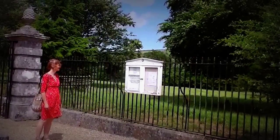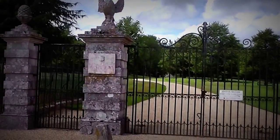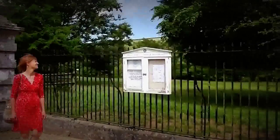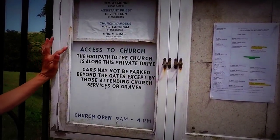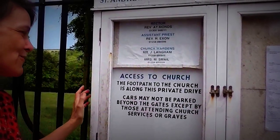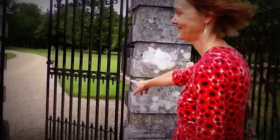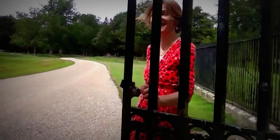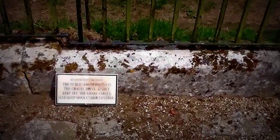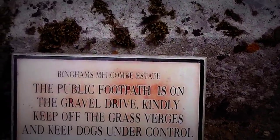We're at the parish of Melcombe Horsey, and this is Bingham's Melcombe, and this is the Eagle Gate. It looks very private, doesn't it? But it says that access to the church — the footpath to the church — is along this private lane. We'd better have a look then. We're allowed through this gate. I think we'd better shut the gate. The footpath is on the gravel drive. Kindly keep off the grass verges, and keep your dogs under control.